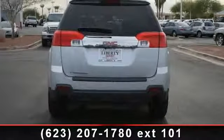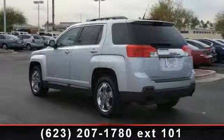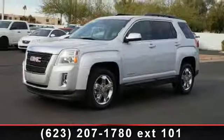AM FM stereo, power door locks, power windows, power driver seat, bucket seats, pass-through rear seat, and driver illuminated vanity mirror. A test drive is waiting for you.